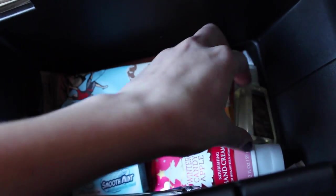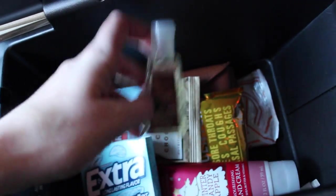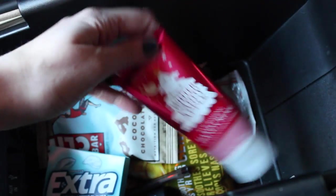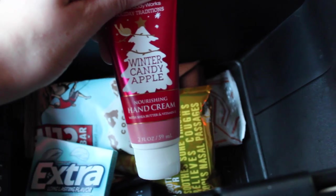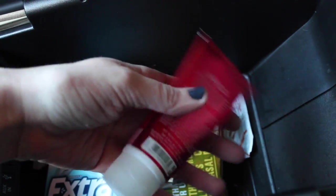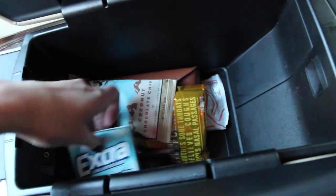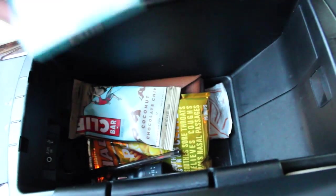Chapstick. Hand sanitizer — I always opt to have hand sanitizer, you guys gotta have the hand sanitizer. Then I've got this Winter Candy Apple Nourishing Hand lotion — it's really nice for the winter when your hands are all dry. Then I've got a pack of gum — always have to have gum.